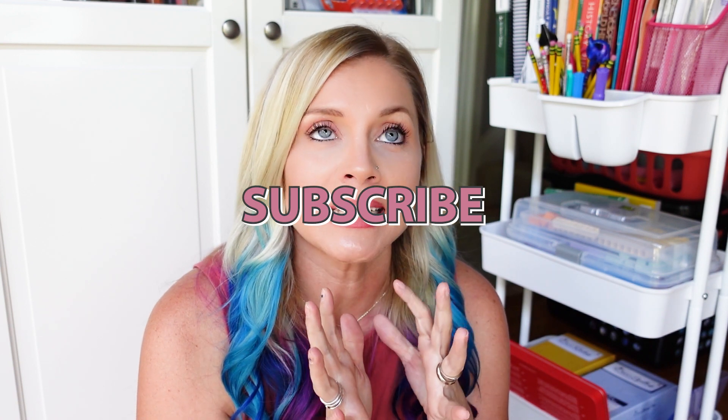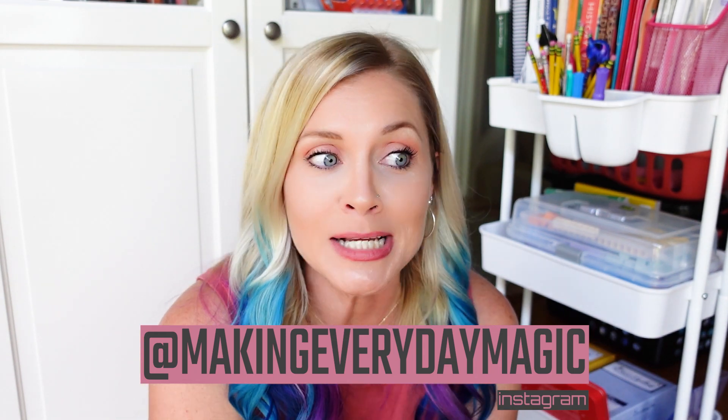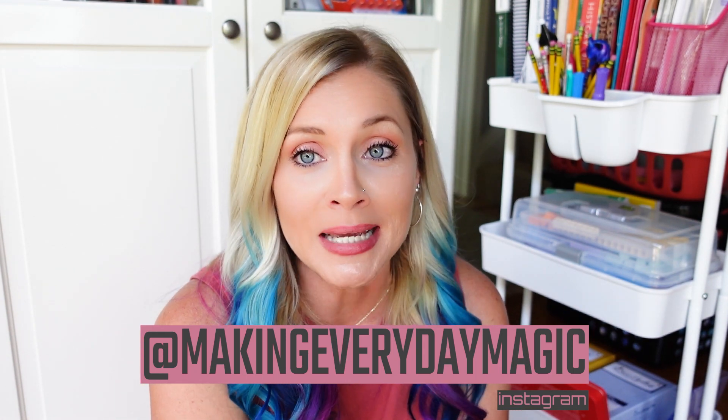Before we go any further, please scroll down, hit the big red subscribe button, turn on the bell for notifications, and give this video a thumbs up. If you have any questions, comments, or concerns, I will try to link everything I'm talking about down below. I will also be available in the comments and over on Instagram at Making Everyday Magic. I try to answer every comment, post, and DM that I can. It's a really great community that's growing really quickly and is fantastic.